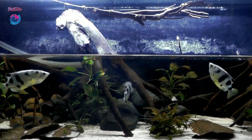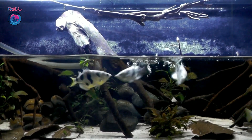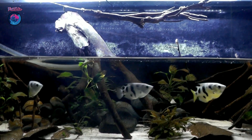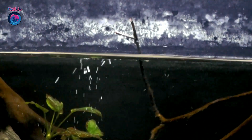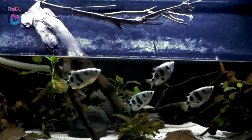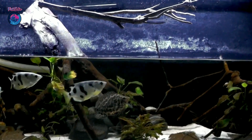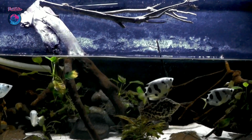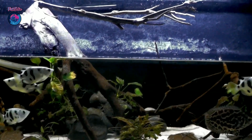Another important consideration is tank mates. While archerfish are generally peaceful, they can be territorial with others of their own species, so it's best to keep them in a group of at least four to six individuals to help spread out any aggression. As for other tank mates, archerfish can do well with a variety of peaceful, similarly sized species like bumblebee gobies and larger tetras. Just be sure to avoid any fish small enough to be mistaken for prey, as well as any overly aggressive or nippy species.